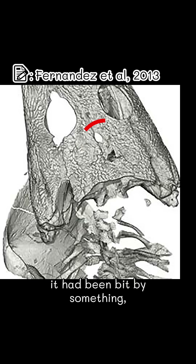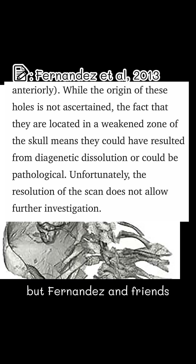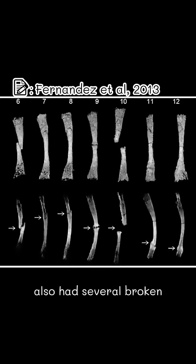Scans showed that Brumastega had a pair of holes in its skull, which I thought meant it had been bit by something. But Fernandes and friends actually report that the absence of any other bite-related injuries points to them being caused by disease or something that happened after death during preservation. Brumastega also had several broken and partially healed ribs from a crush injury it had sustained in the weeks prior.